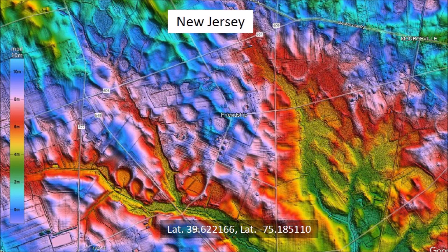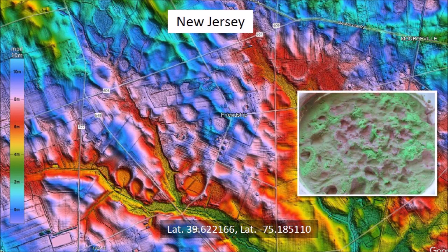New Jersey has many Carolina Bays, but they are generally small. They measure from 150 to 200 meters in diameter and they give the appearance of a landscape pelted by a shotgun blast. These features have been the subject of much speculation, but similar surface patterns can be produced by impacts of ice projectiles using an experimental model.